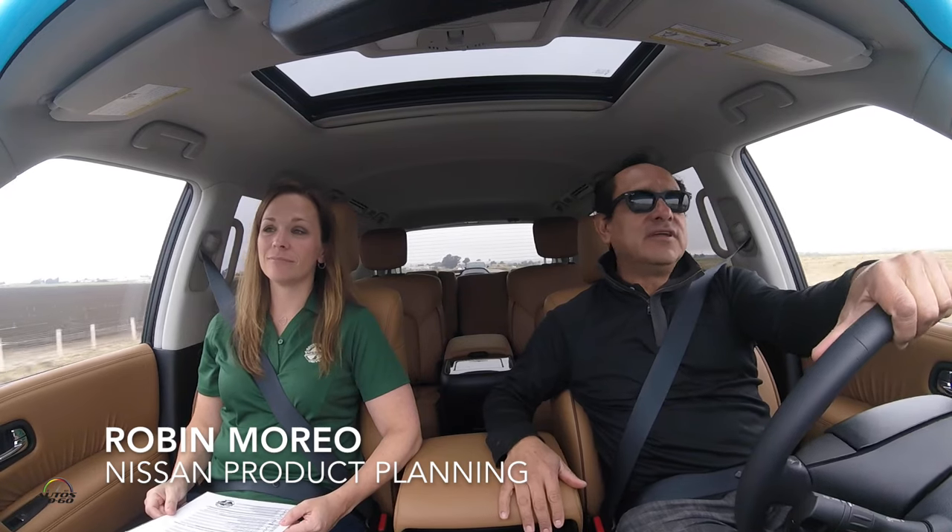Hi Robin. Hello, nice to meet you. Nice to meet you. Robin is the product manager for the new second generation Nissan Armada 2017, right?